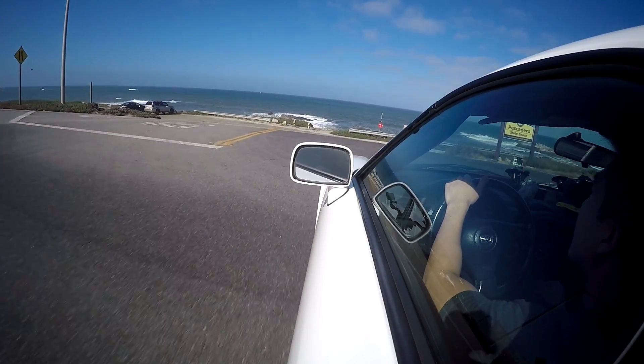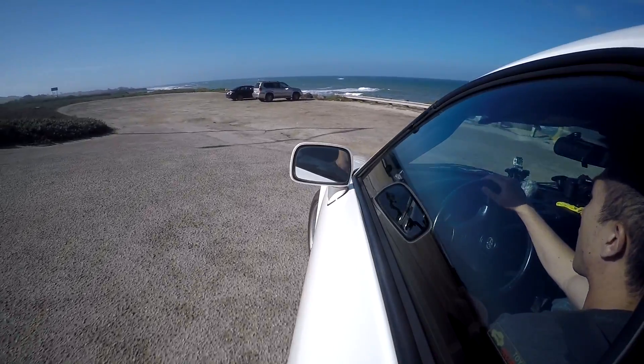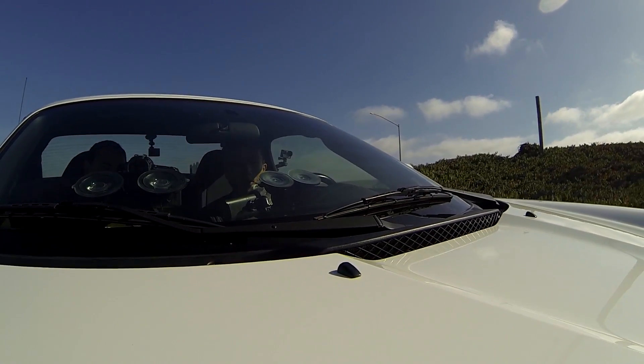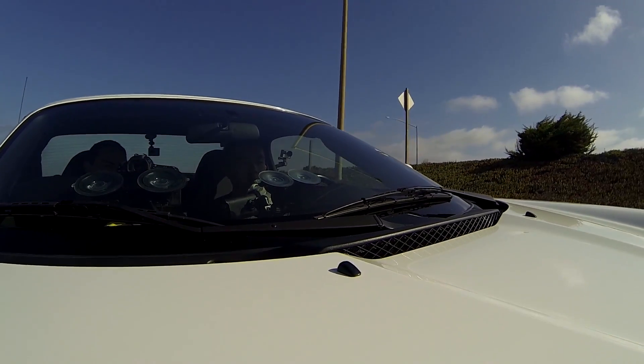Compared to a Miata — and the host genuinely enjoys Miatas — this car has an extra edge that makes it feel special without major modifications. A Miata would need a lot of money in mods to achieve a similar feeling, whereas the MR2 with just suspension and brake upgrades feels almost like a tiny exotic. It has a character that's hard to match at this price point.